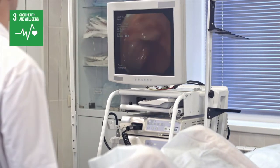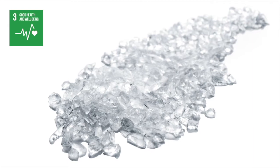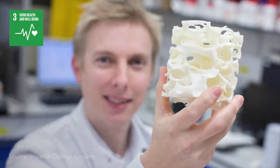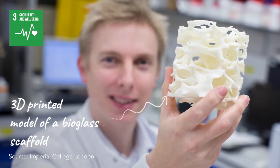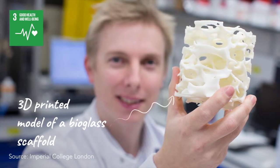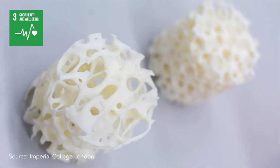In medicine, there is also a special type of glass that dissolves in the body, forming a bond with bone and actively stimulating healing. It is called Bioglass, and it has even been shown to combat deep bone infections. 2021 is the 50th anniversary of the paper that announced Bioglass to the world.